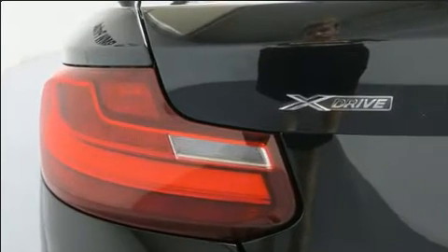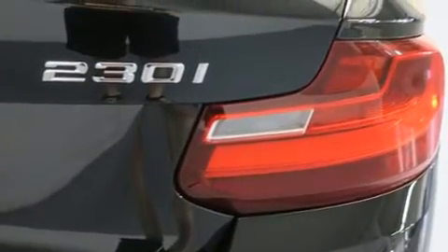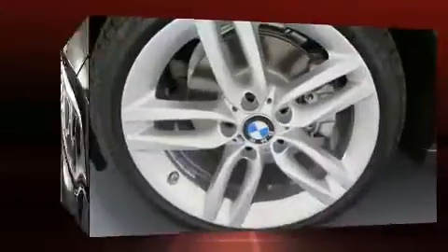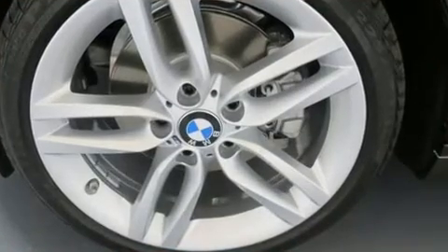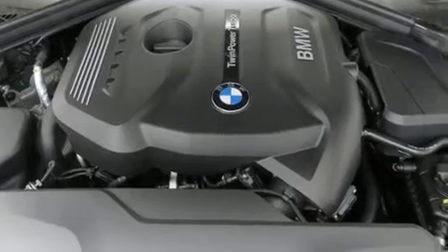BMW ensures the safety and security of its passengers with equipment such as dual front impact airbags, front side impact airbags, traction control, brake assist, anti-whiplash front head restraints, ignition disabling, an emergency communication system, and four-wheel disc brakes with ABS.